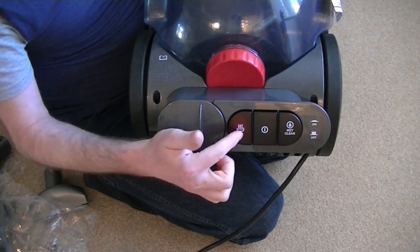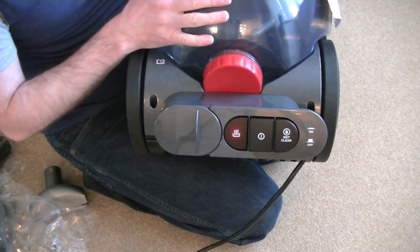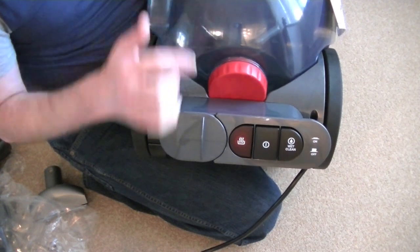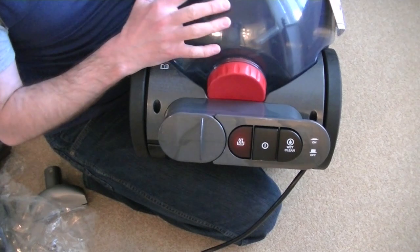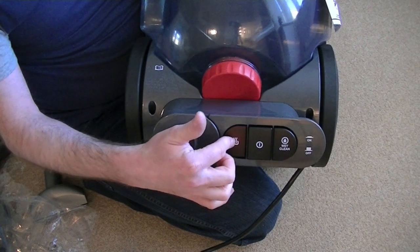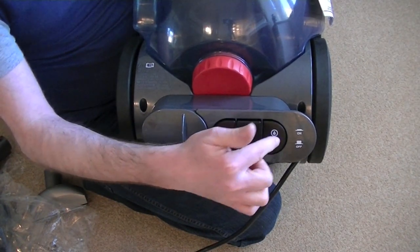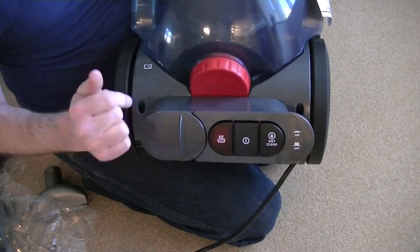You've got three buttons here. You've got a built-in heater, which you use when you're deep cleaning — it heats the water. You always put warm or hot tap water in it anyway, but the built-in heater will actually maintain or increase the temperature of the water, so you've always got the optimal temperature for cleaning, according to Bissell. That's your mains on-off. And that is your wet clean button — when you're using it as a dry vac, you don't have that pressed in, as it turns the pump on, which you don't need for dry vacuuming.